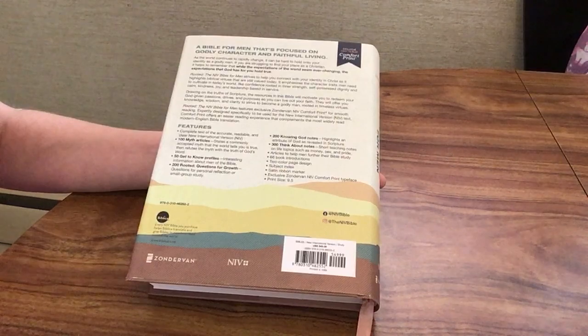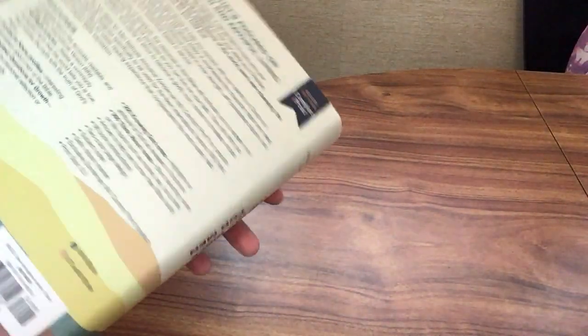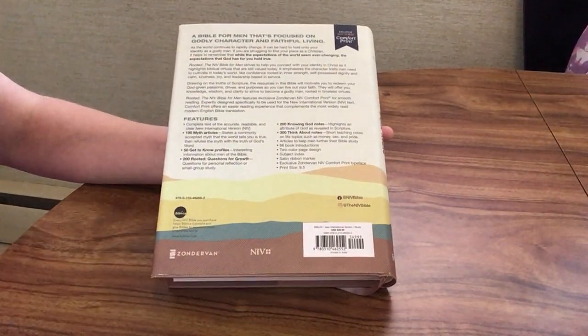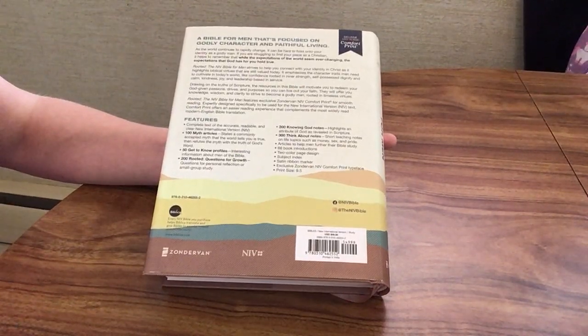The font size for this one is 9.5, which is the same as the Flourish Bible for women. Before I go on, let's go ahead and read a little bit about what this Bible is about, just so you can get an idea of the purpose before I open it up.